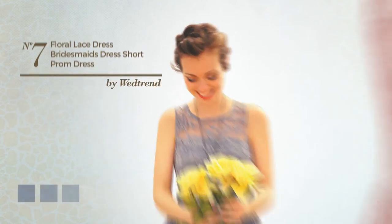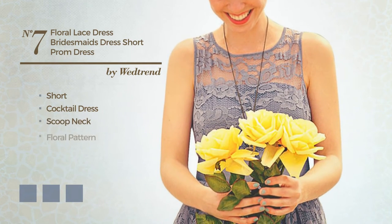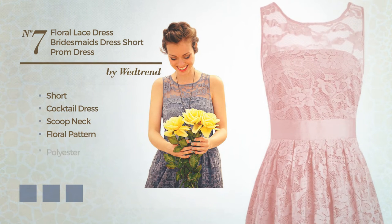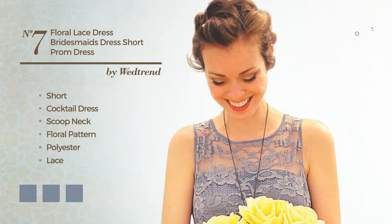Number 7: a feminine short cocktail dress. Featuring a scoop neck with a floral pattern, produced with body-warming polyester, accentuated with lace. Available in 21 color variations, for instance black ink, blue jay, and blush.